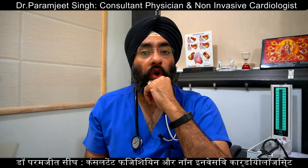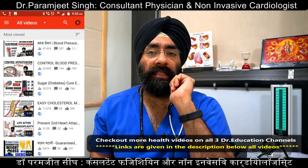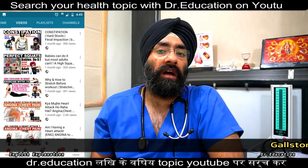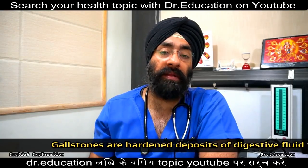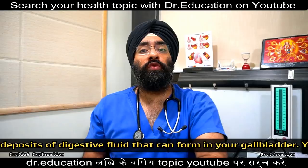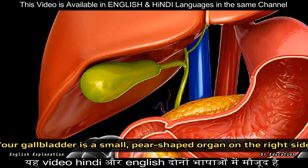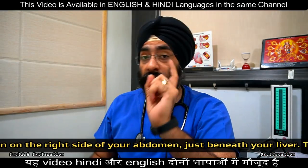So let's talk about gallstones. What are gallstones? The gallbladder is a small pear-shaped organ. Gallstones are stones that form in the gallbladder. The medical terms are cholelithiasis, meaning gallbladder stone, and choledocholithiasis, meaning stone in the bile duct.